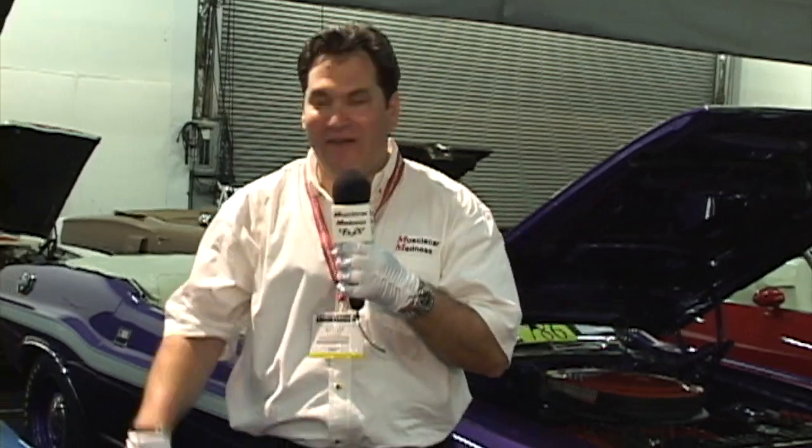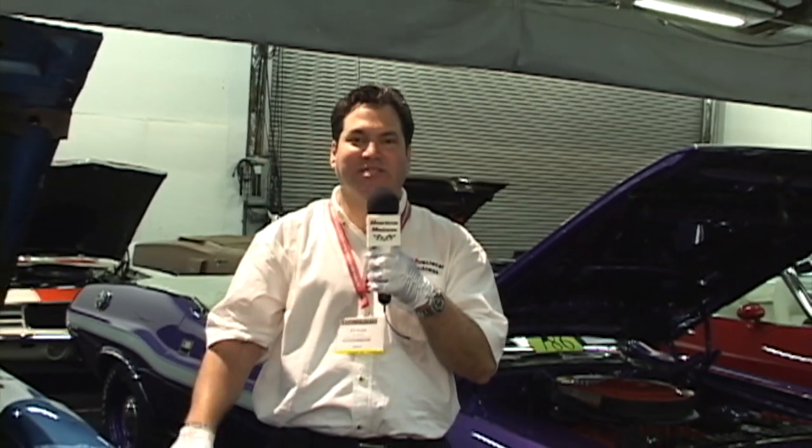What's so special about a Superbird? Well, other than the fact they couldn't be sold in 1970, now you can't touch one for under $200,000. This car represents the 12th rarest muscle car in the world — the 1970 Hemi 4-speed Superbird.